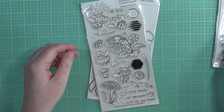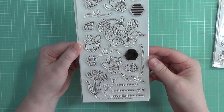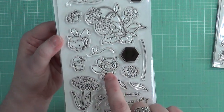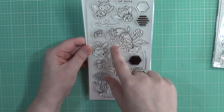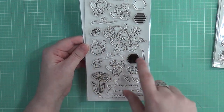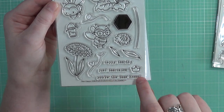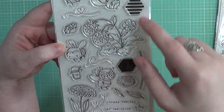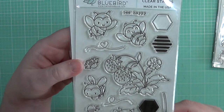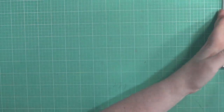The final stamp set from Hello Bluebird is Be Happy. The bees are super cute — my favorite is the one with glasses, since I wear glasses. There's also a strawberry patch and two flowers. Accessories include a little honey, a crown, hexagons to create a background, and sentiments: 'Happy day,' 'Just because you're the bee's knees,' and 'Be happy.' Absolutely adorable! Of course I got the dies to go with that one as well.